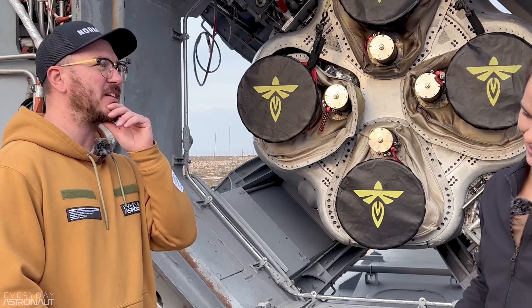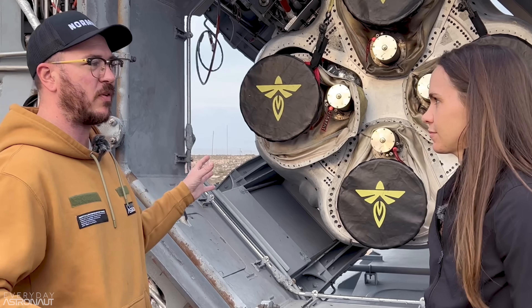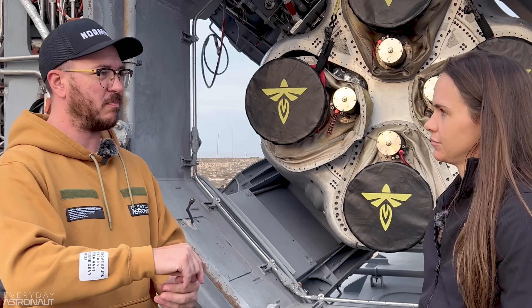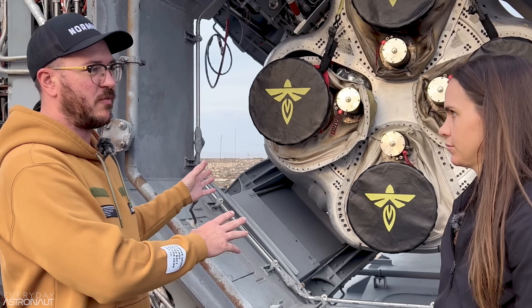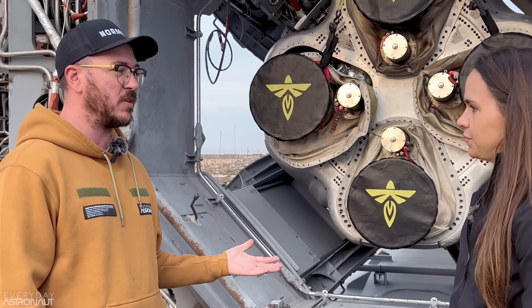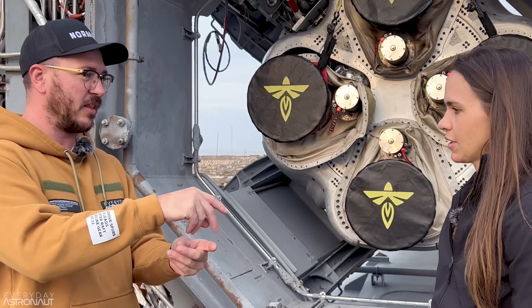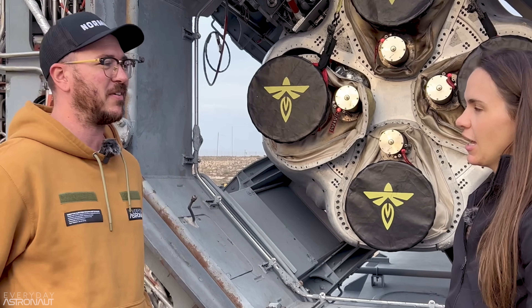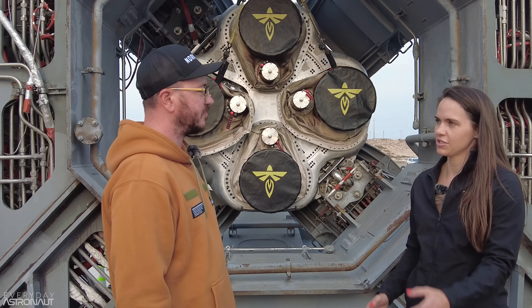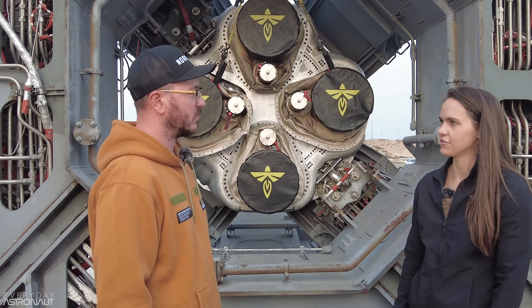My understanding is that the rocket itself hasn't actually changed that much — not tremendously, maybe just a few little parts here and there. The design itself is relatively the same, which is a testament that the first go was a great design. It certainly makes ops easier when you don't have to accommodate for a whole bunch of differences.